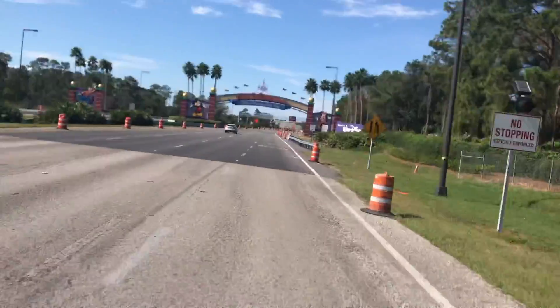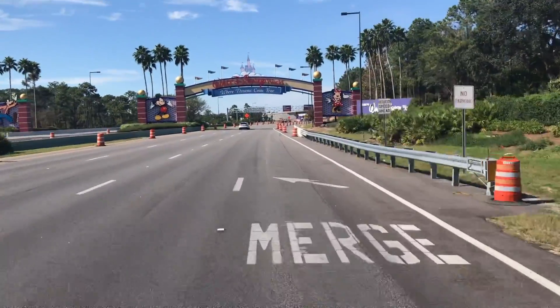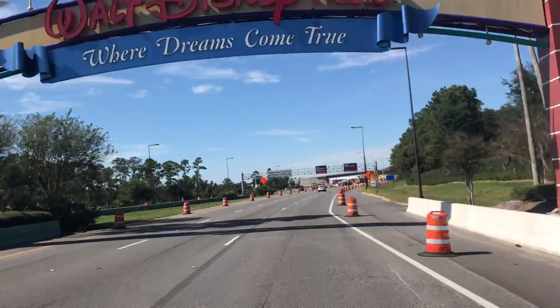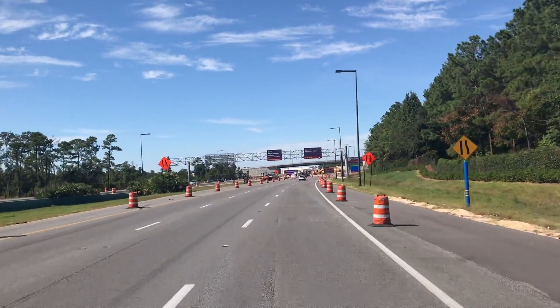What is going on, Loop fans? It's Drew here. You can see we're on the road, and if you can read that archway there, it says 'Walt Disney World, Where Dreams Come True.'